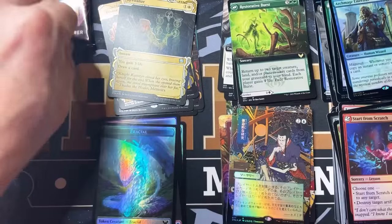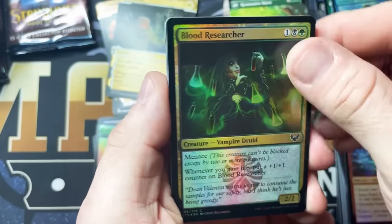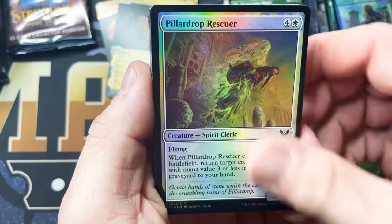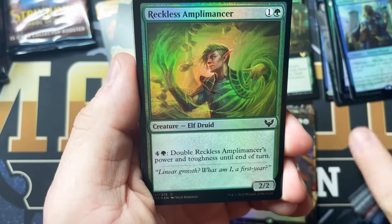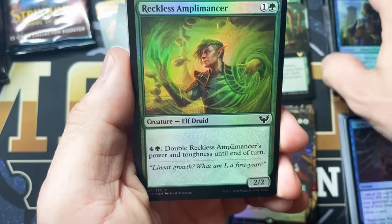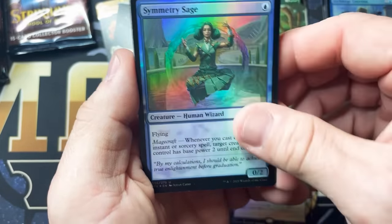I appreciate you guys bearing with me while I look for the cards I don't know, because I'm just going by image here. I really don't study the spoilers because I like to be genuinely surprised when I open packs — and I feel like studying the spoilers takes a lot of that away.